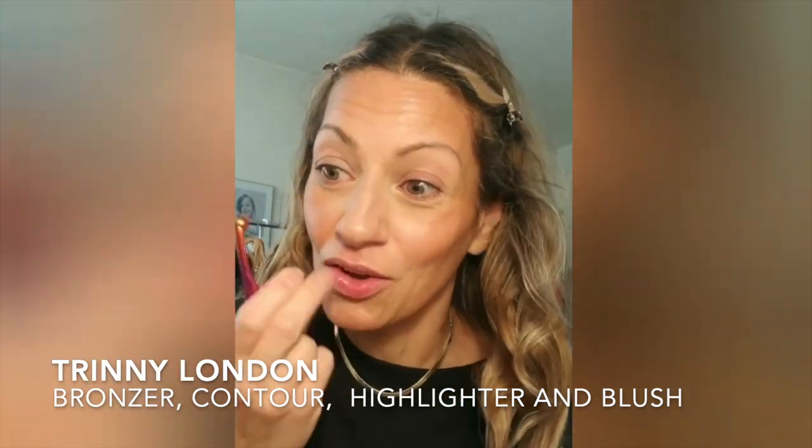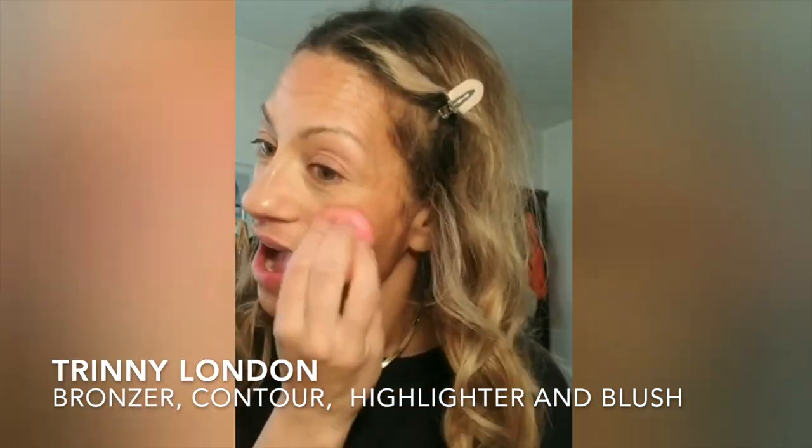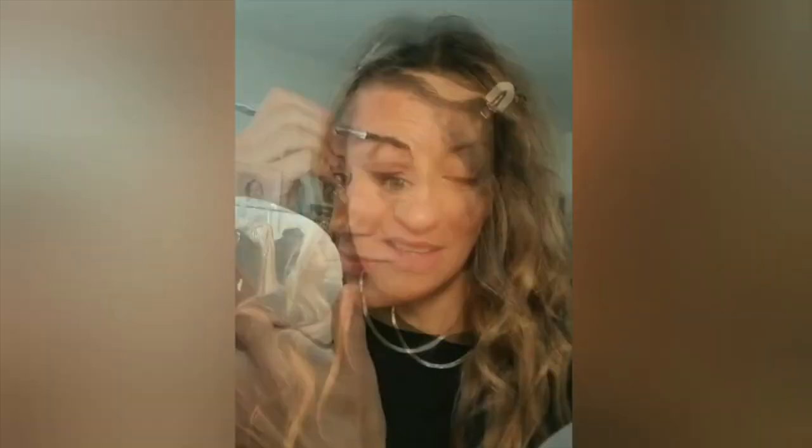I'm also going to be using Trini London's cream blush. You guys, I really feel like creams on mature skin just look so much nicer — if you have not tried cream products, get into it! Okay, so next is the Benefit Precisely My Brow Pencil in shade 3.